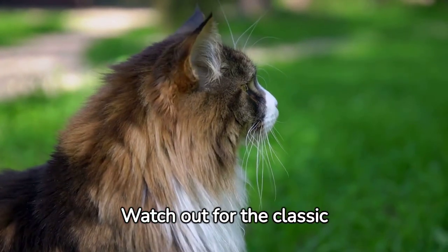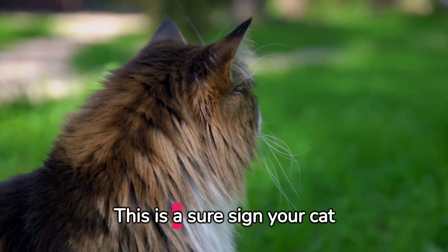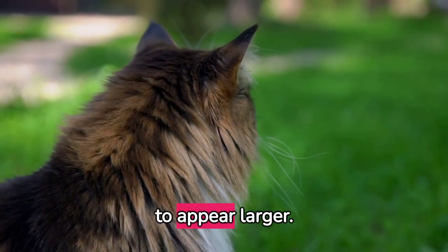Watch out for the classic Halloween cat pose, with an arched back and fur standing on end. This is a sure sign your cat feels threatened and is trying to appear larger.